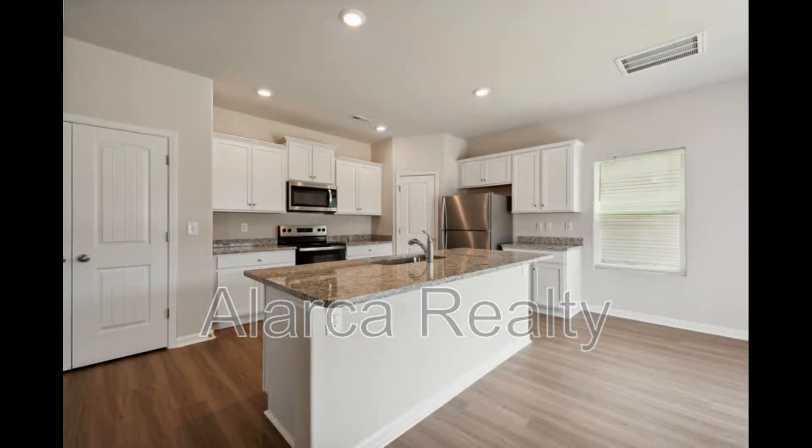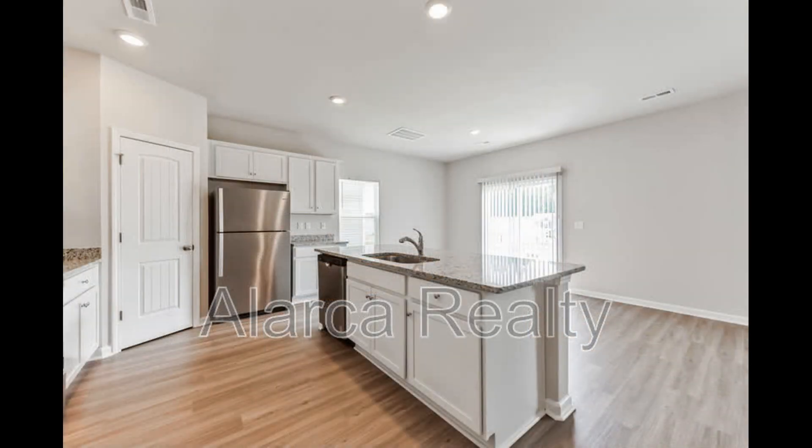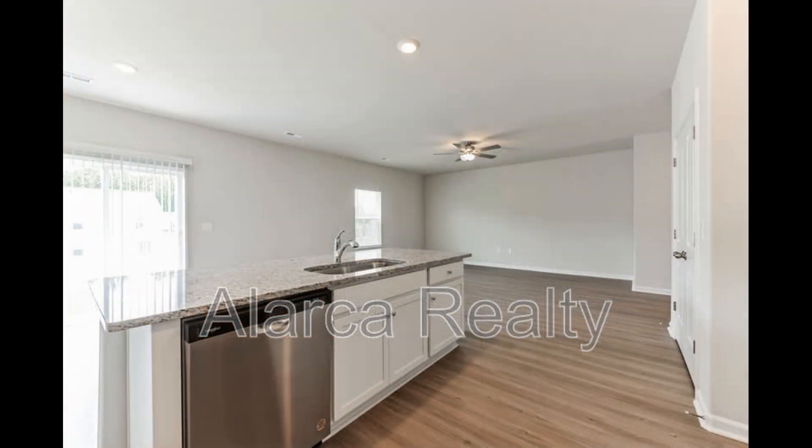The kitchen boasts granite countertops, modern shaker cabinetry, nickel hardware, sleek stainless steel appliances, and a large island that doubles as a breakfast bar.